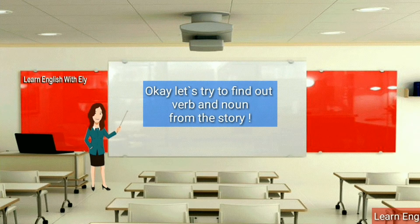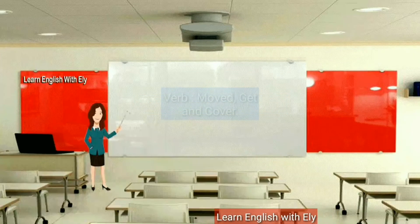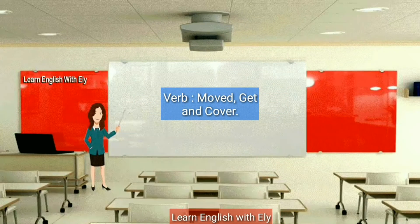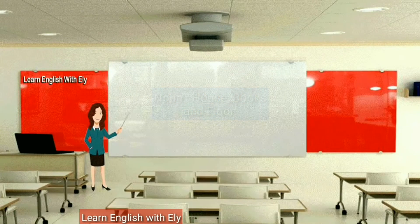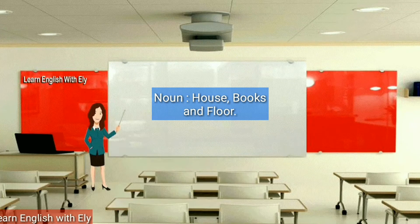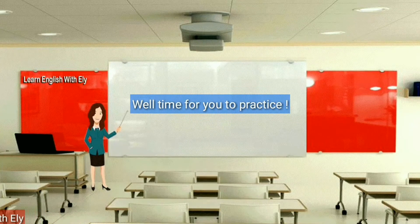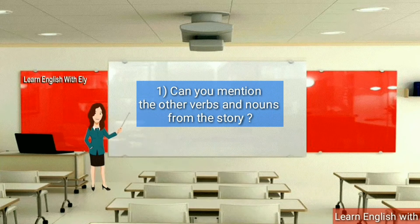Okay, let's try to find verbs and nouns from the story. Are you ready? Here we go. Verbs: move, get, and cover. Nouns: house, books, and floor. Now it's time for you to practice.